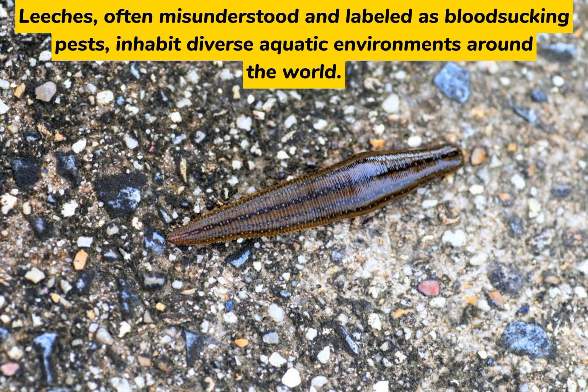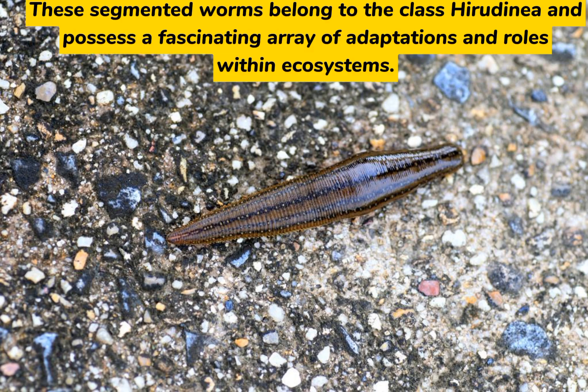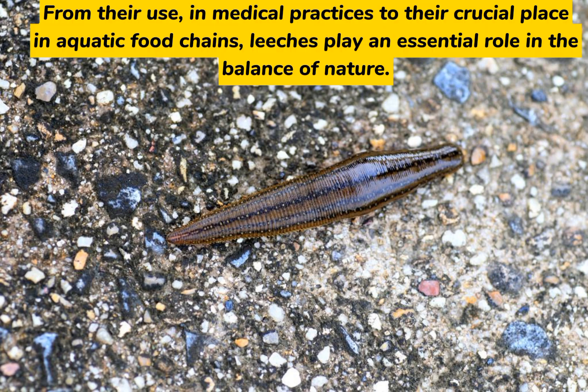Leeches, often misunderstood and labeled as blood-sucking pests, inhabit diverse aquatic environments around the world. These segmented worms belong to the class Hirudinea and possess a fascinating array of adaptations and roles within ecosystems. From their use in medical practices to their crucial place in aquatic food chains, leeches play an essential role in the balance of nature.